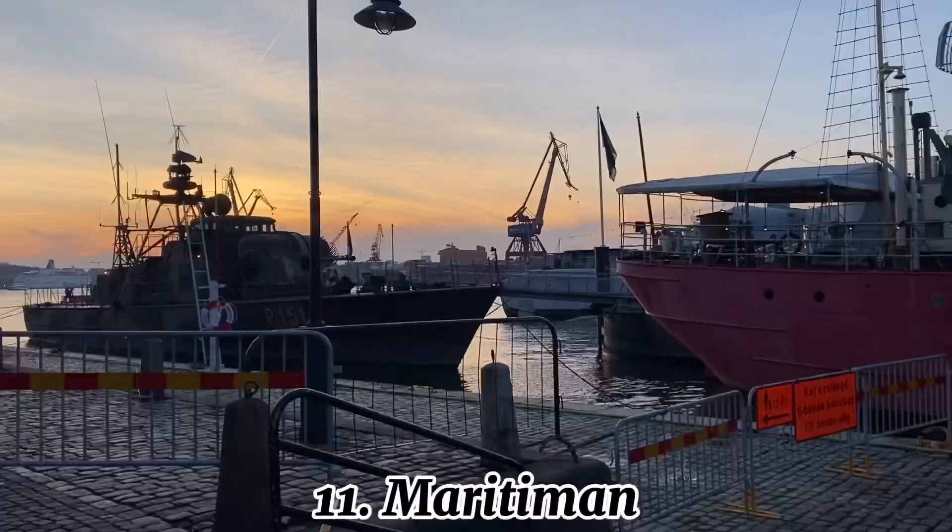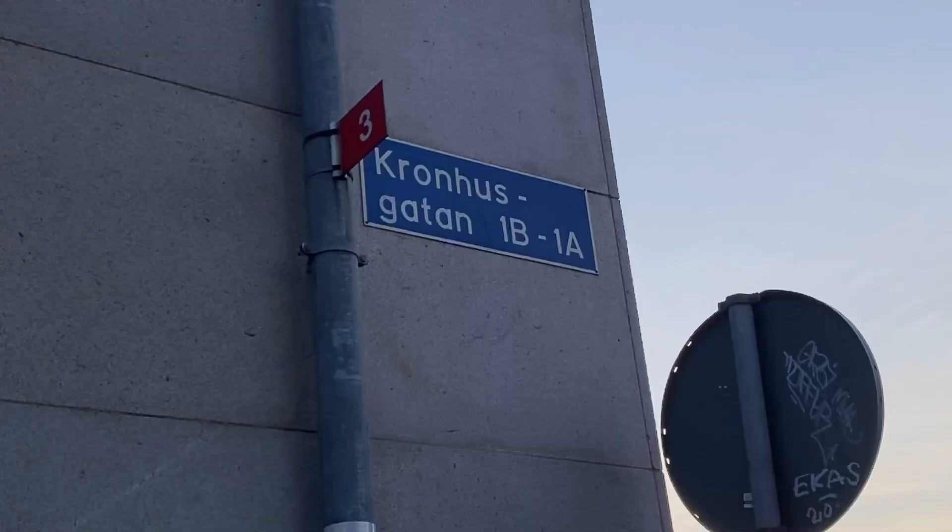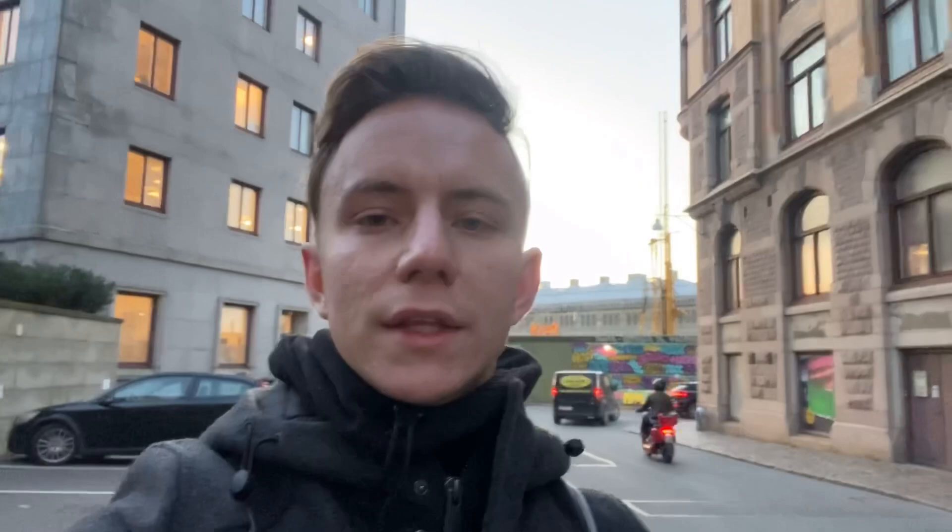This is Maritiman — you probably guessed from the name that it's a maritime museum. I really like how the history is preserved here. Next is Kronhusgatan, meaning 'crown house street' in English, and our next site is the Crown House.